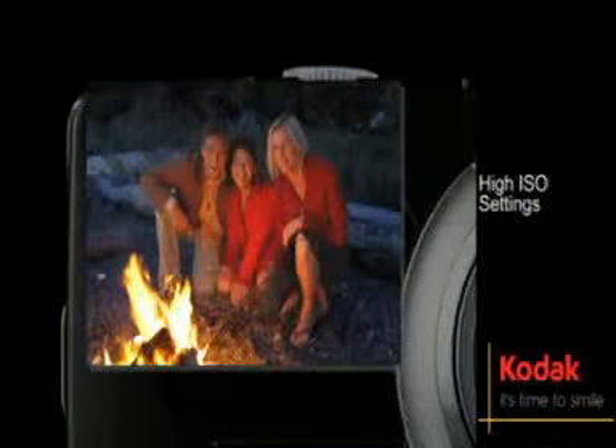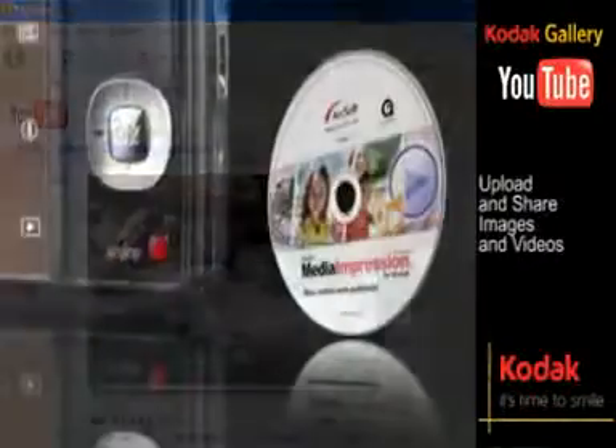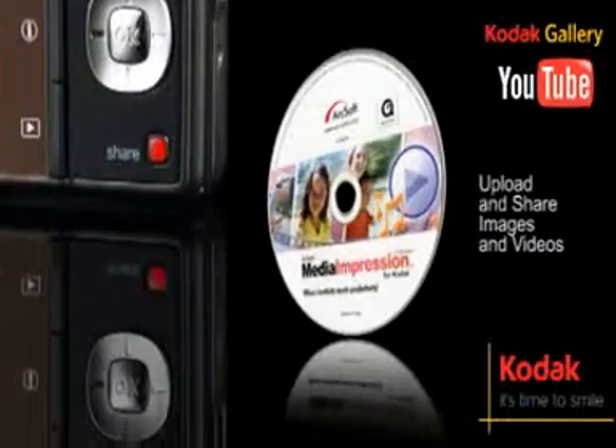Capture the details in low light conditions and fast action situations with high ISO up to 1600. Upload and share your pictures and videos to YouTube and Kodak Gallery via the share button and Kodak EasyShare software.